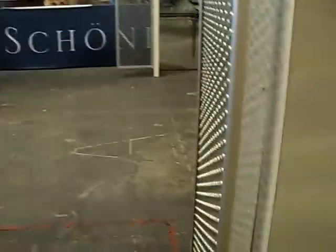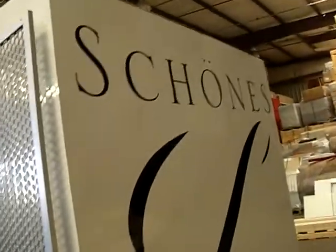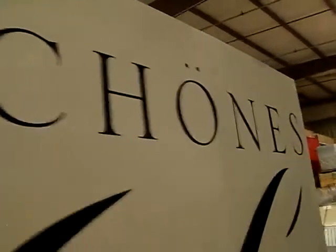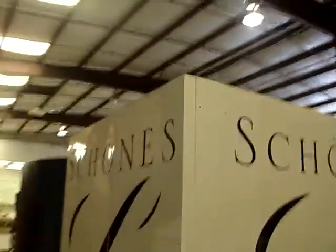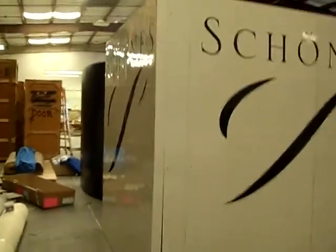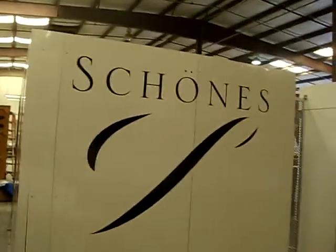Here's the back side. And here we are on the right side of the main section of the booth. This is all vinyl that easily peels off. And here we're walking around to the back.